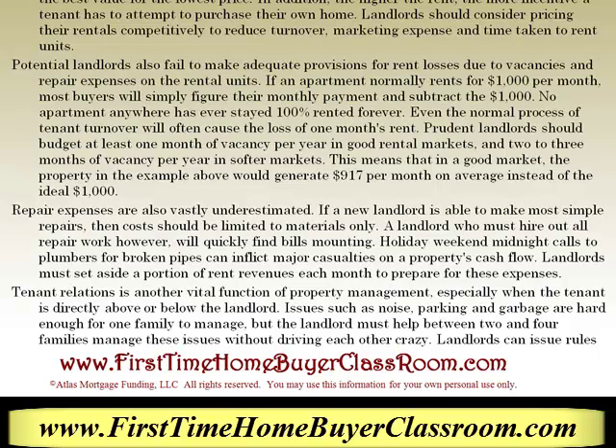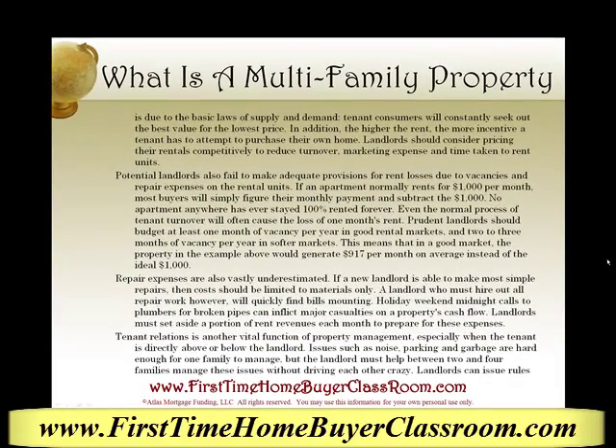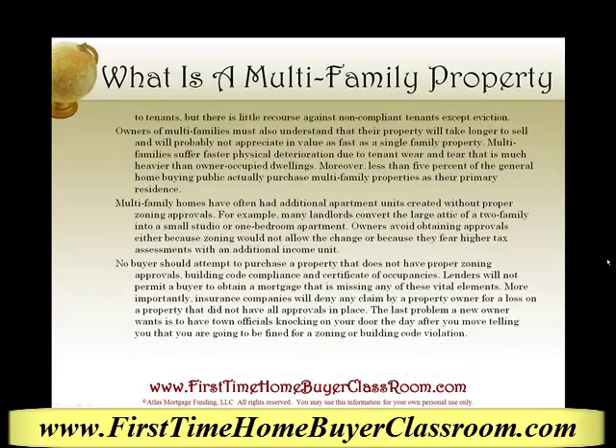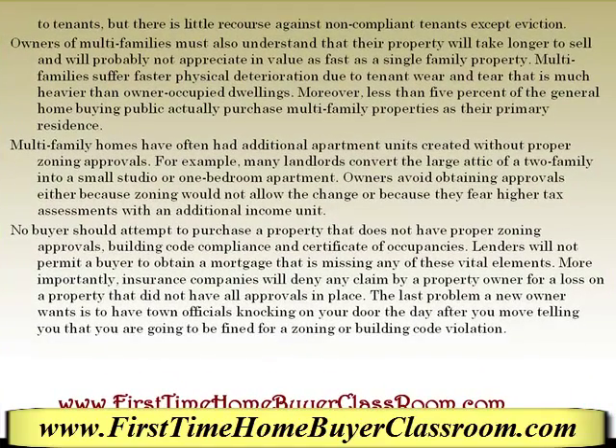Tenant relations is another vital function of property management, especially when the tenant is directly above or below the landlord. Issues such as noise, parking, and garbage are hard enough for one family to manage, but the landlord must help between two to four families manage these issues without driving each other crazy. Landlords can issue rules to tenants, but there is little recourse against non-compliant tenants except for eviction.